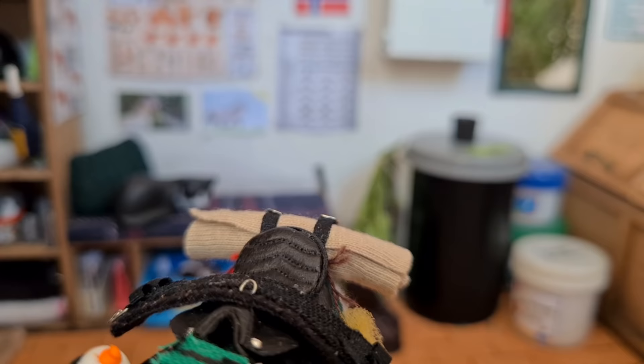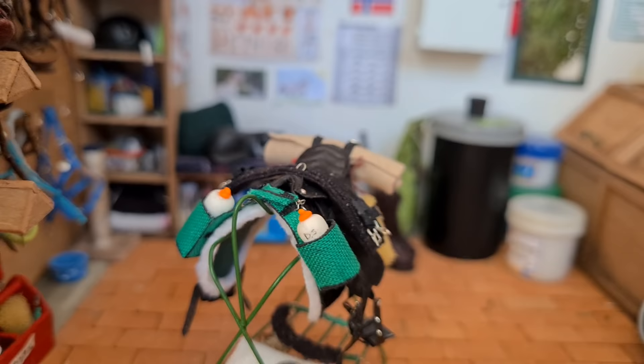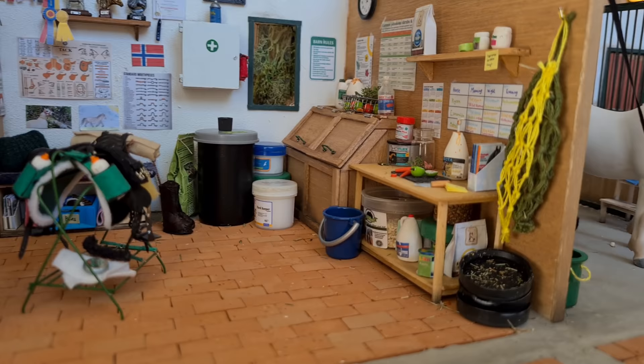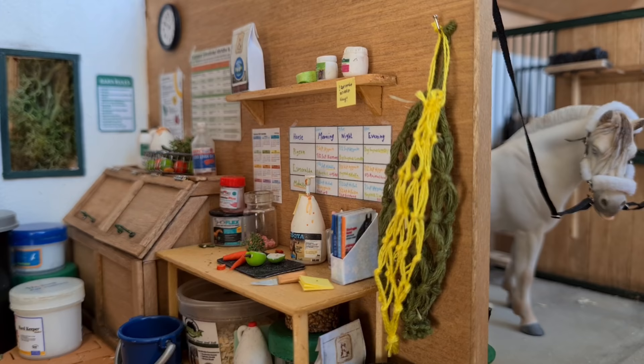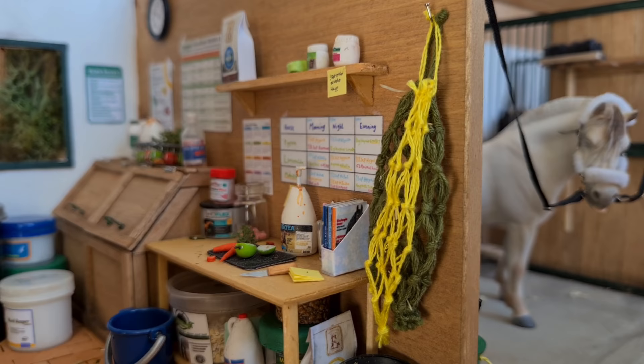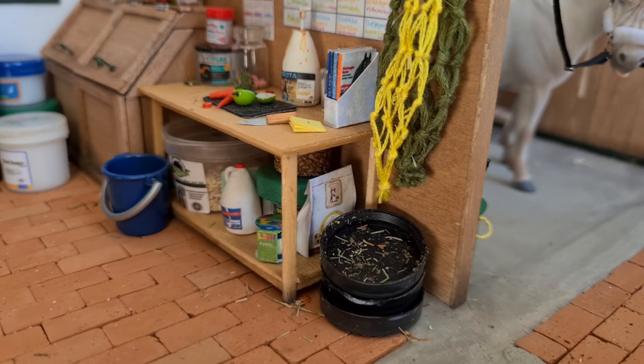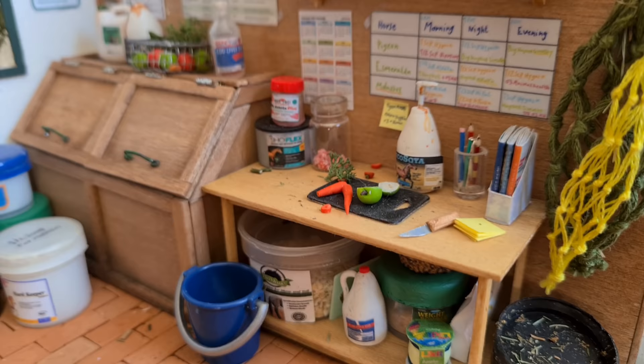I'm really excited to show you guys, so let's get started. Since we happen to be in the feed and tech room, I guess we can begin the tour here. Just like in the old barn, we have one room that is kind of divided into two, so let's start with the feed area. Closest to me, we have a couple of hay nets hanging on the wall and underneath those we have a few feed trays, and behind those we have the table where all the magic happens.